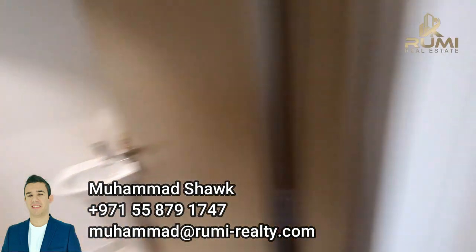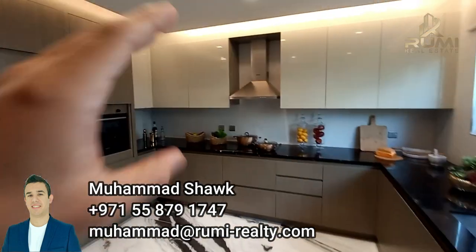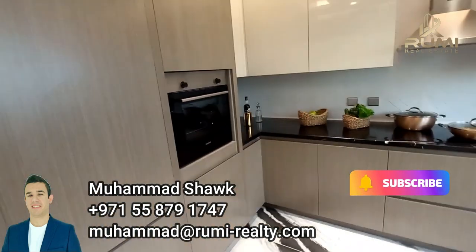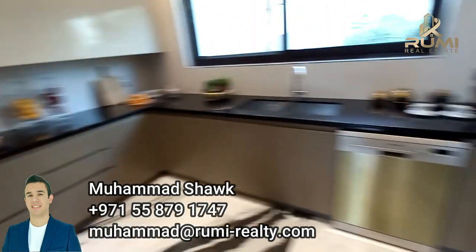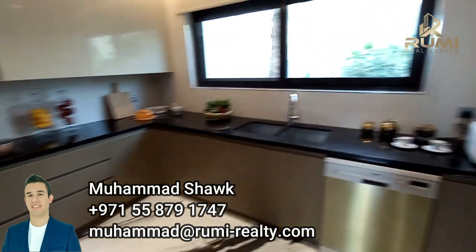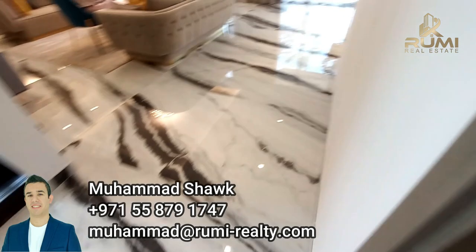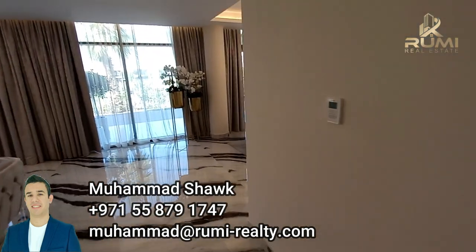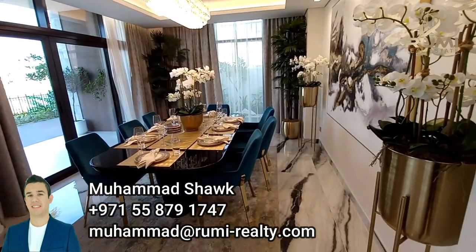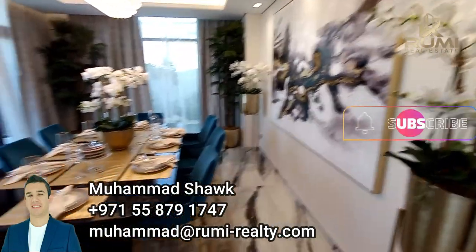Moving back into the kitchen — lots of cabinetry, two tones, built-in fridge, oven, dishwasher, and washing machine. Very beautiful layout. Now we are moving through this show villa in Vignette Cluster. Moving inside, you have the dining area, and if you want in the future, you can open the kitchen to be open-plan to the dining area.